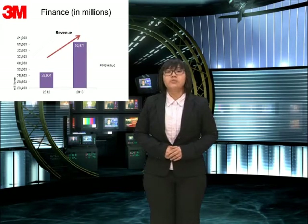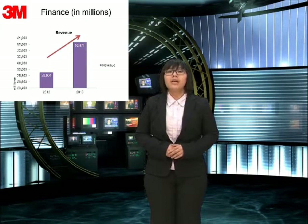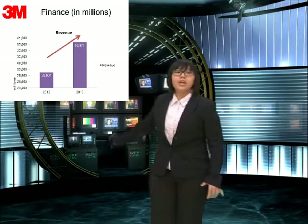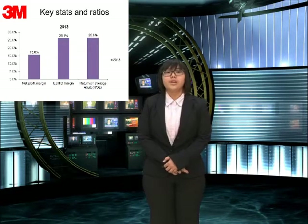How about our revenue in this figure? In 2012, it's about 29,000 million. And in 2013, it's about 13,000 million.